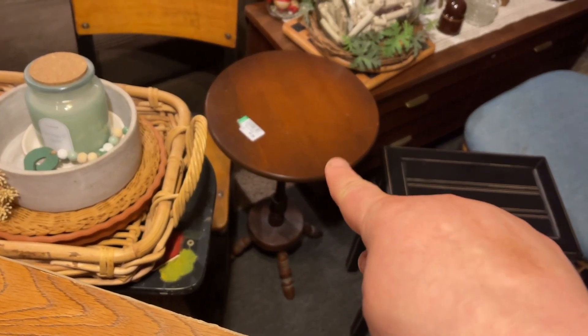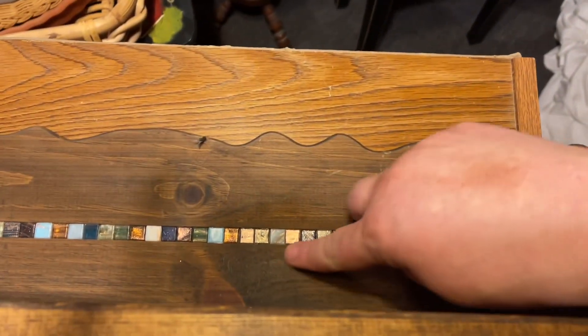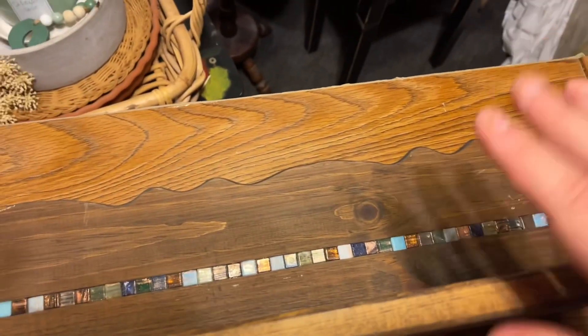I got this little table at Goodwill — it was $3.99. I got this shelf — I really like it. It has this like mosaic tile inlay, I thought that was really unique. It looks old and worn. This was two dollars.